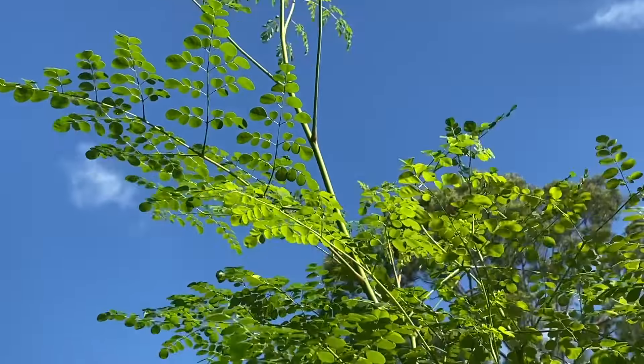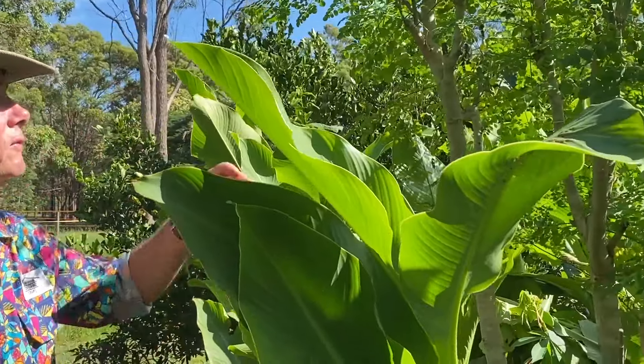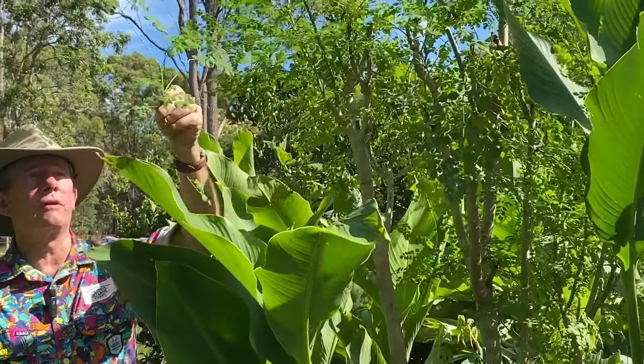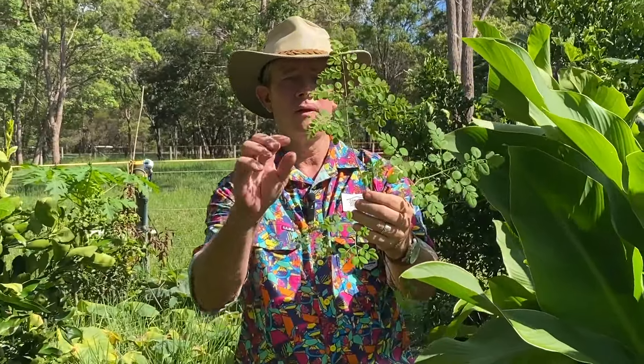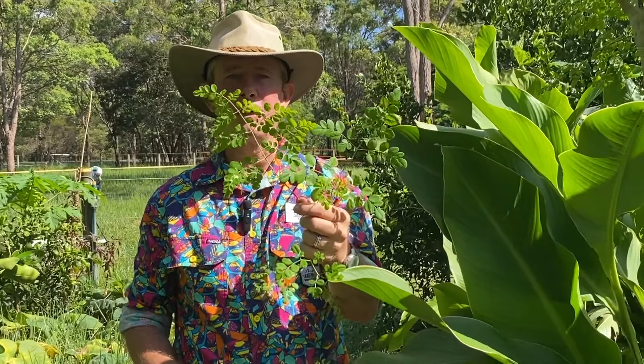Incorporating Moringa into your diet can contribute to overall health. As you can see from our garden here, this is the Moringa tree. When we pick it, we pick a little branch like that and we strip the leaves, then we dehydrate them and make a powder out of them.